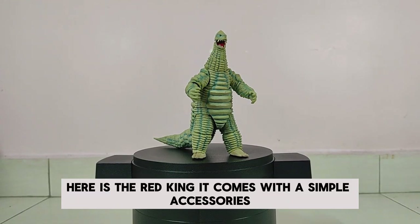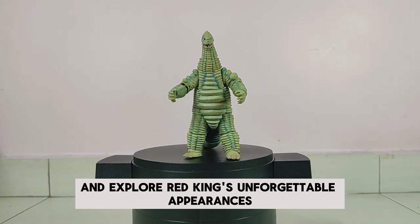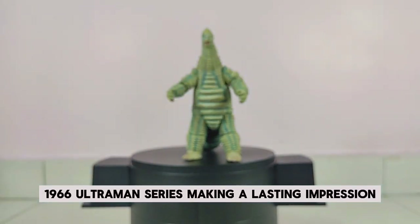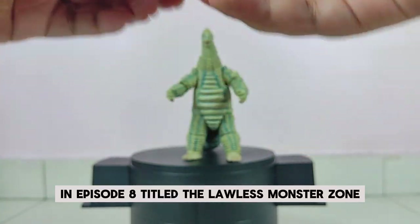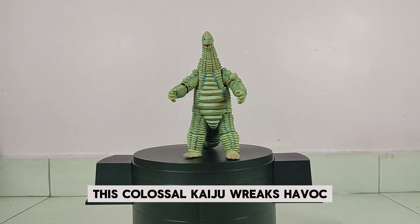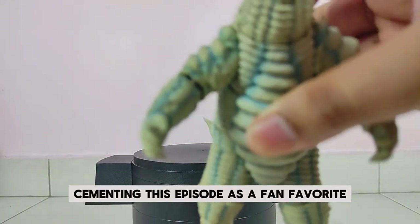Here is the Red King — it comes with simple accessories. Now let's take a trip down memory lane and explore Red King's unforgettable appearances in the Ultraman series. Red King first stomped onto the scene in the original 1966 Ultraman series, making a lasting impression with its sheer strength and ferocity. In episode 8, titled 'The Lawless Monster Zone,' Red King emerges as a powerful adversary on the mysterious Tatara Island, wreaking havoc and displaying brute force and relentless aggression.